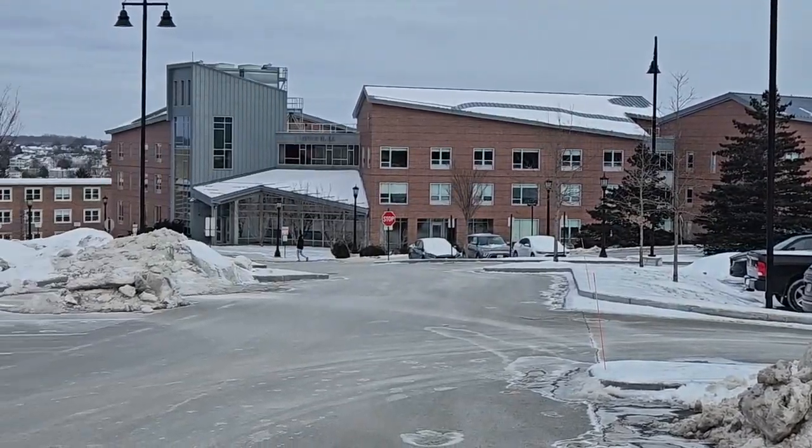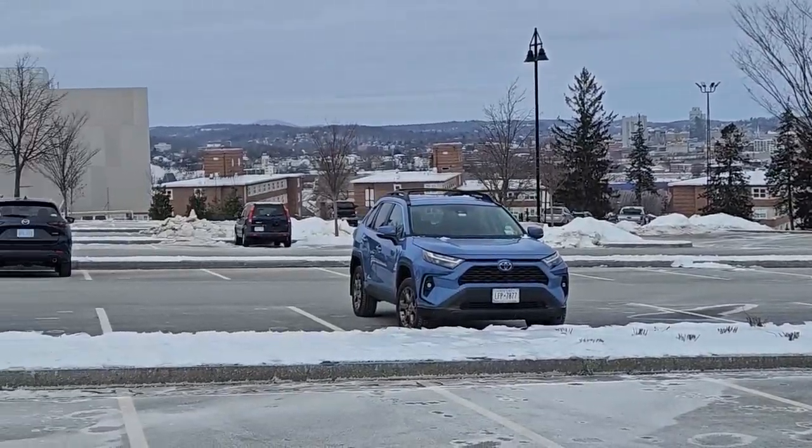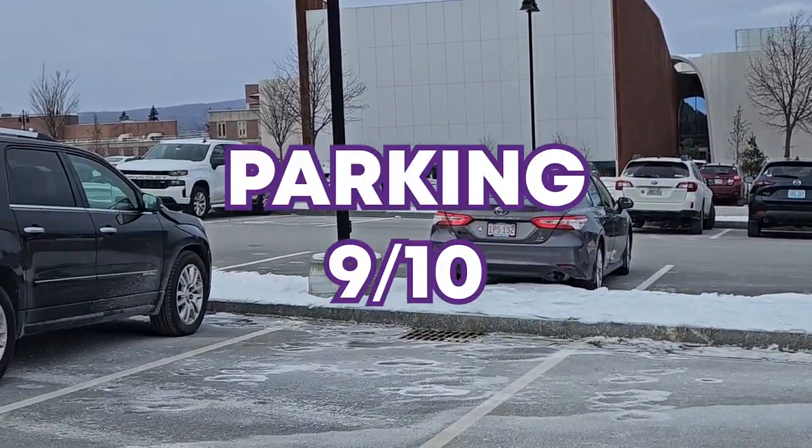The parking was right in the center of campus, right next to the art museum and the Hart Center, and there was plenty of it around, so it's gonna get a 9 out of 10.